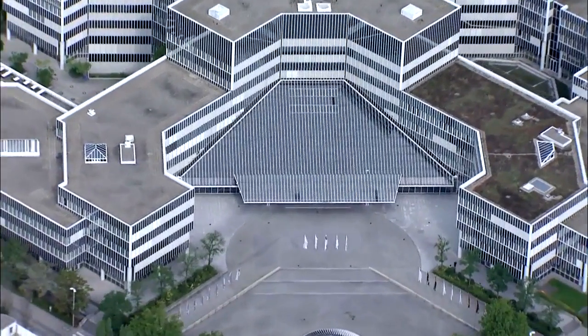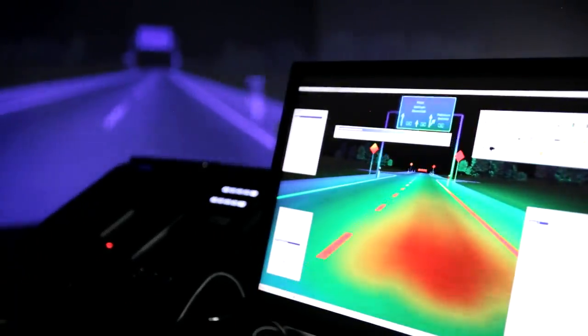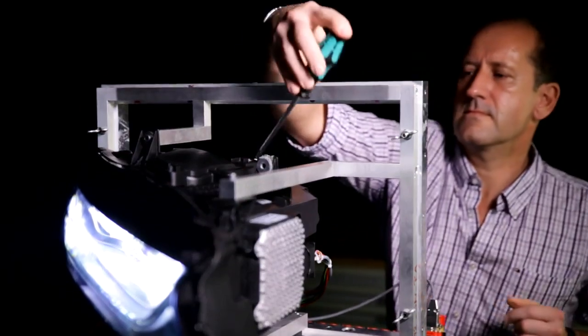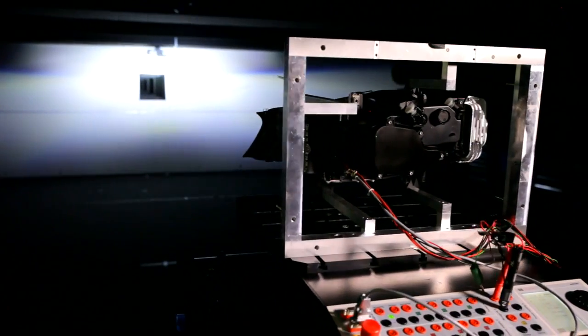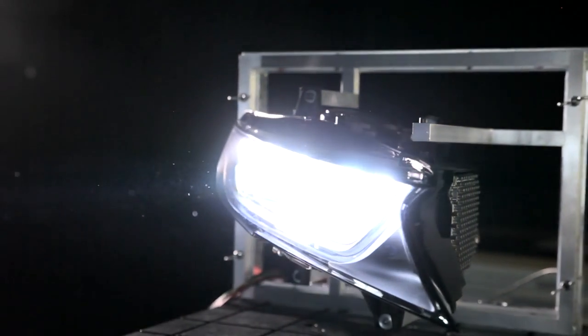For every new headlight, the developers at BMW in Munich begin with a virtual profile, followed by forthcoming prototypes for every model. It's about an optimum combination of efficiency, functionality, and durability.